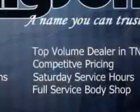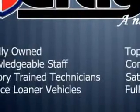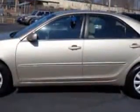Imagine driving this Desert Sand Mica 05 Toyota Camry, equipped with a 4-cylinder engine and an automatic transmission with only 91,086 miles. Enjoy an exceptional 31 miles to the gallon on this great car.